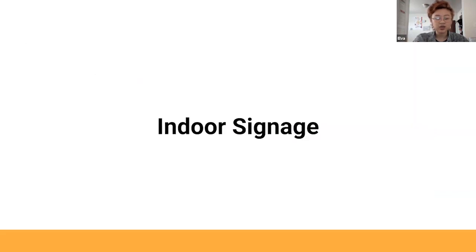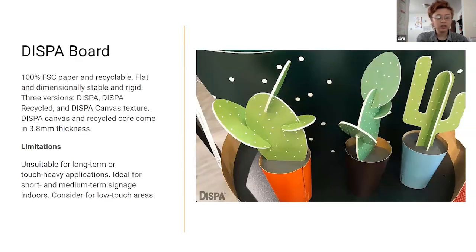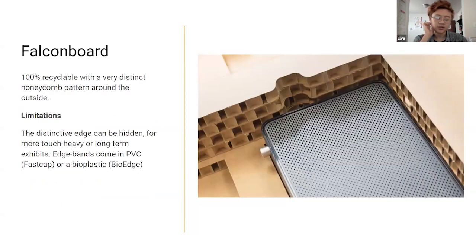Moving to actual substrates beyond wall graphics — boards that are already pretty commonly produced. I've seen paper board mostly used for low-touch applications like trade shows. It's 100% paper, recyclable, pretty flat — think of it as a very rigid mat board. It comes in a couple of different textures and is good for temporary setups or things that are far away and wouldn't be touched. Then there are a couple of alternatives to Cintraboard. Falcon board — also known by the name Doofalite — has a very distinctive honeycomb pattern.